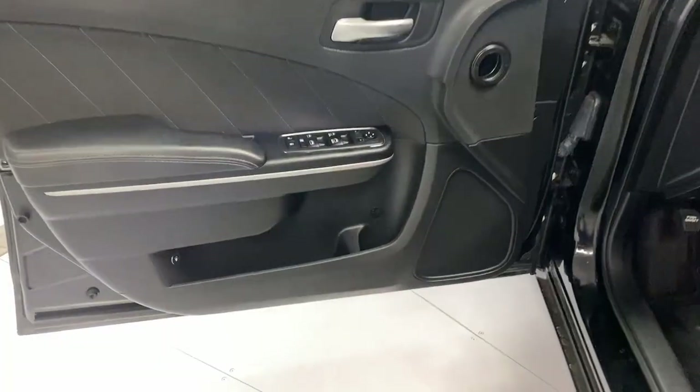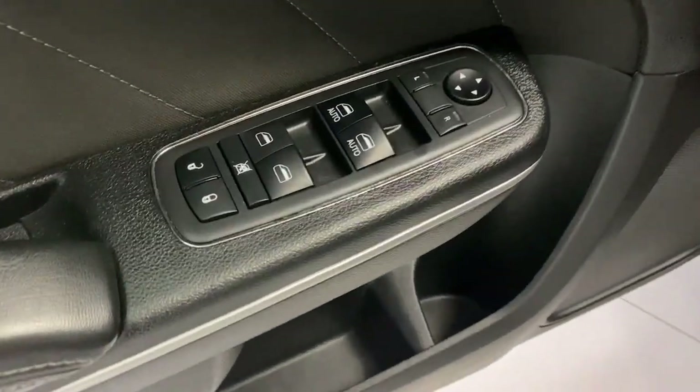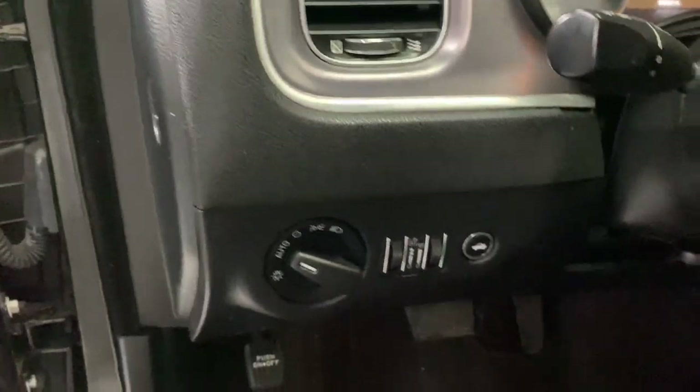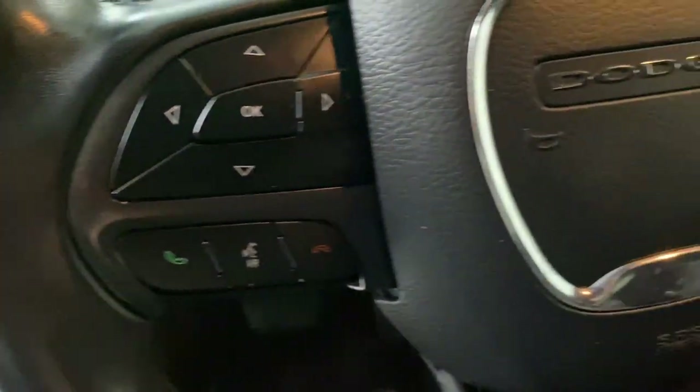These are just some of the great options this vehicle comes with: keyless entry, V6 cylinder engine, backup camera, satellite radio, electronic stability control, aluminum wheels, Bluetooth connection, rear wheel drive, 8-speed AT, traction control.